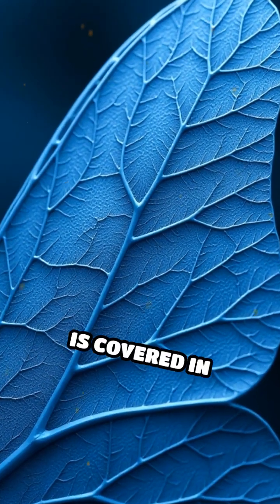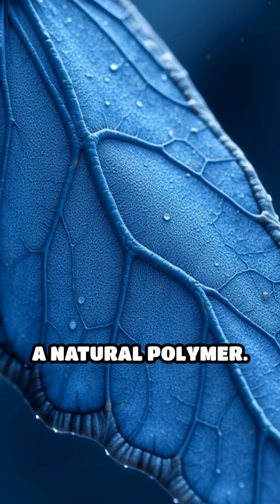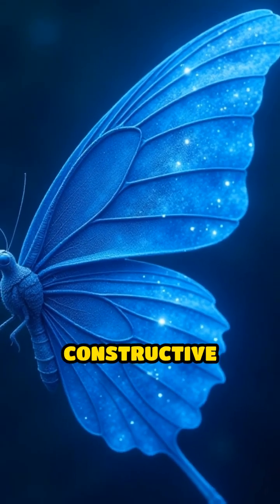Each morpho wing is covered in microscopic, tree-like structures made of chitin, a natural polymer. These tiny layers are spaced just right to interact with light through a process called constructive interference.